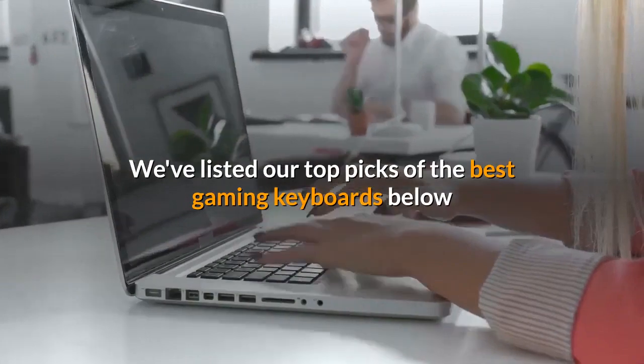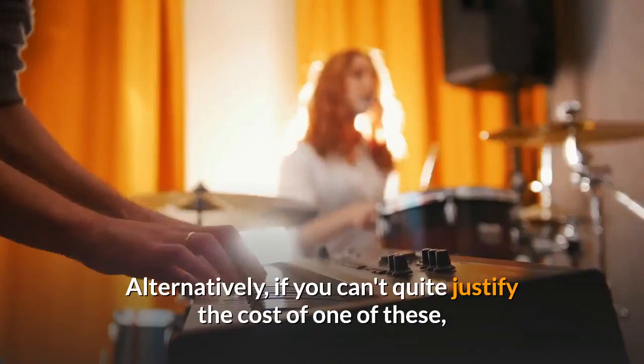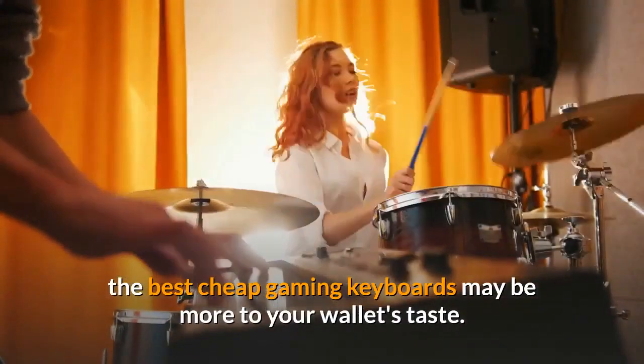We've listed our top picks of the best gaming keyboards below and where to find them. Alternatively, if you can't quite justify the cost of one of these, the best cheap gaming keyboards may be more to your wallet's taste.